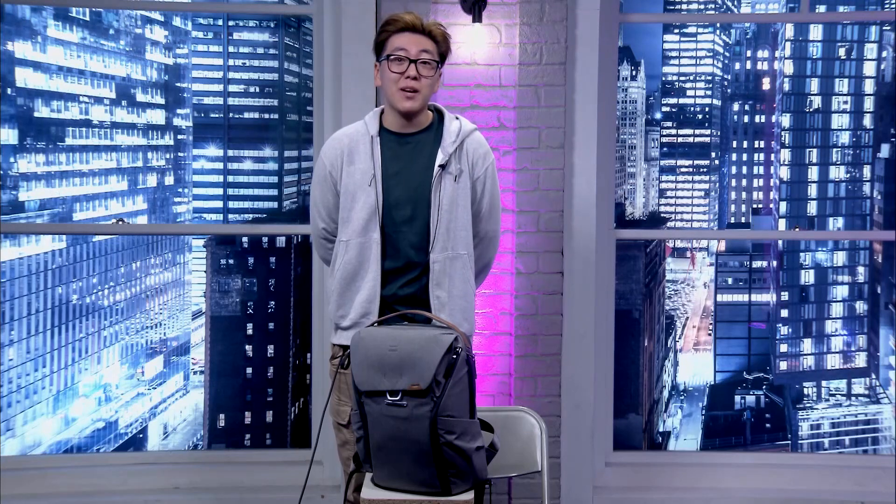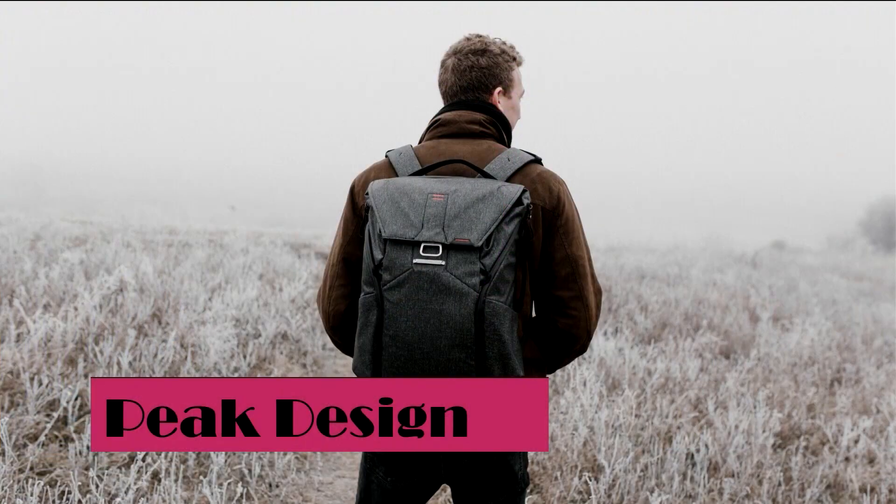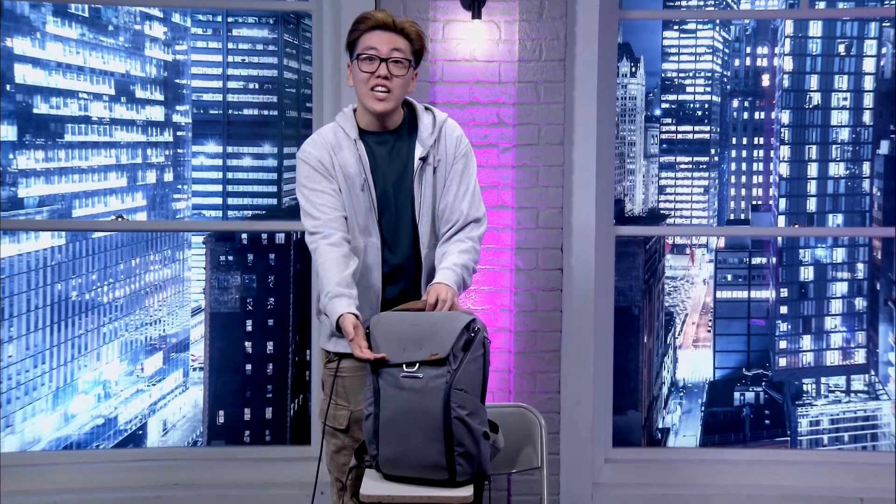The newly revamped everyday backpack is built around access, organization, expansion, and protection. This ultra weatherproof backpack's mag-clasp design enables quick access from the top and zipper access from the sides.